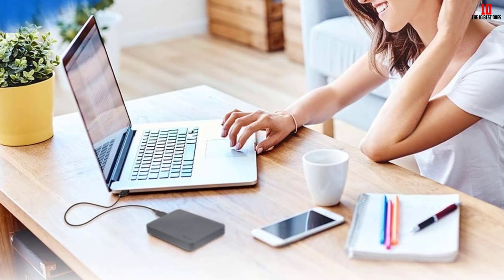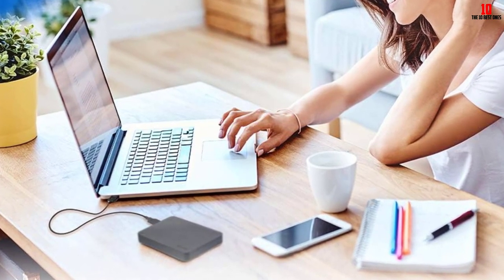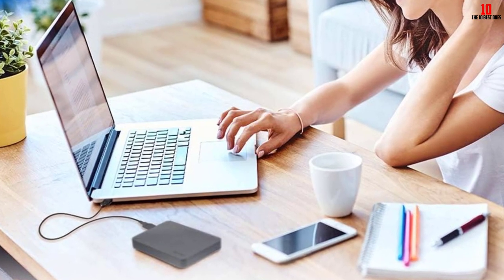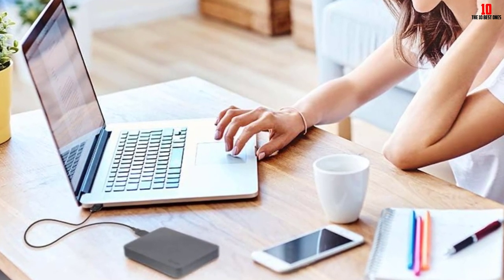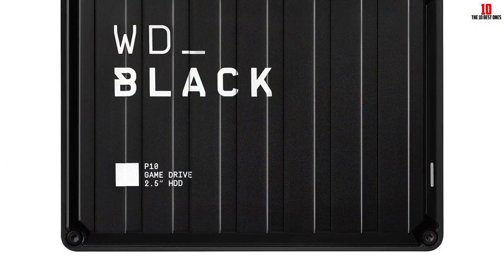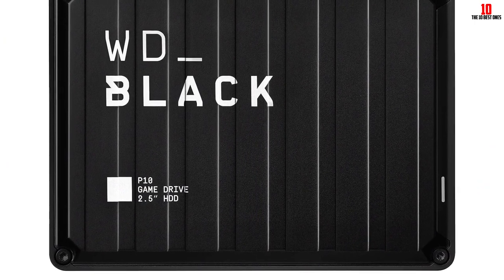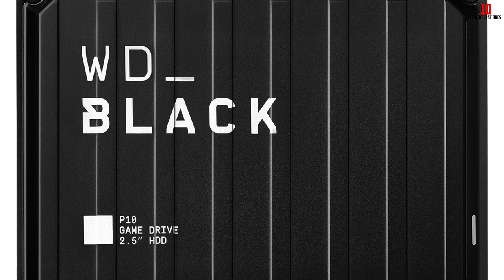The premium HDD is purpose-built for gamers based on WD_Black quality and reliability, and comes with a 3-year limited warranty. The drive provides fast access to your growing game library and is available in a portable form factor. It has a black color and dimensions of 4.65L x 3.46W x 0.82H.